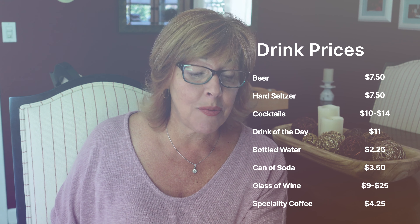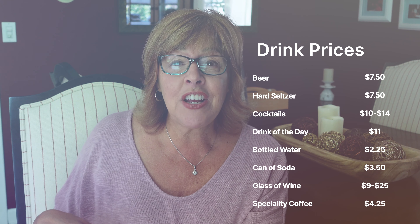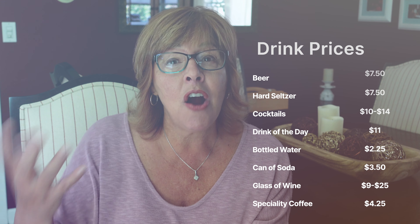Bottled water is $2.25, a can of soda is $3.50, a glass of wine is anywhere between $9 and $25 depending on what you choose, and a specialty coffee is around $4.25. These prices are as of the recording of this video, May 30th, 2024, so prices are subject to change.